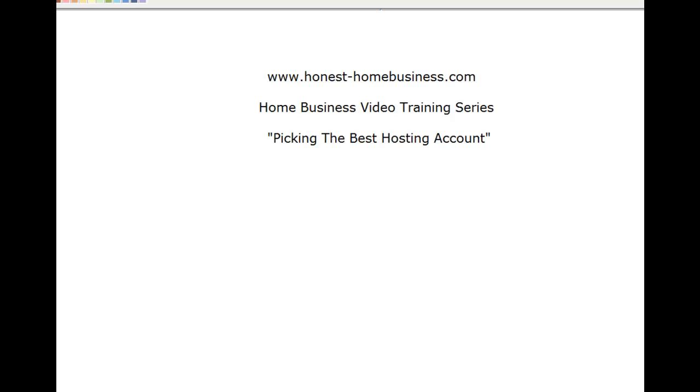This is the second video in the series for home business video training, and it's about picking a hosting account. We've done the first video which gave us our domain name — the sign that goes above our office. Now we've got the sign above our office, we need to find a company that can host our business online, because that's what you need.